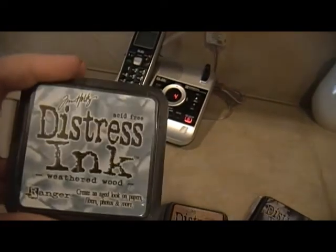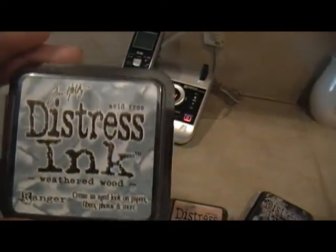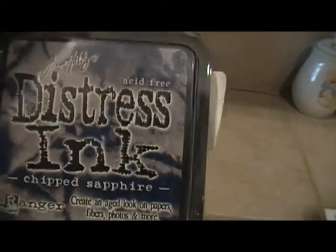Okay, now I gotta walk all the way back over here to show you the rest. And then I got some distress inks — this is Weathered Wood, Dried Marigold, and Chipped Sapphire. And that's all I got.